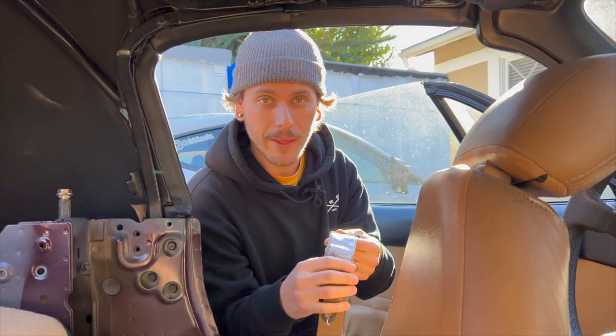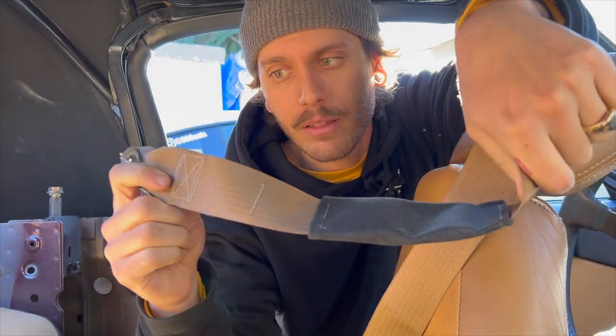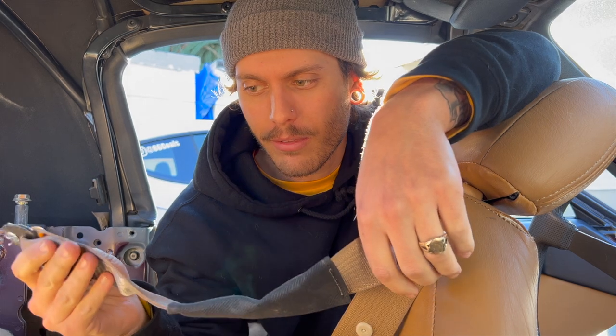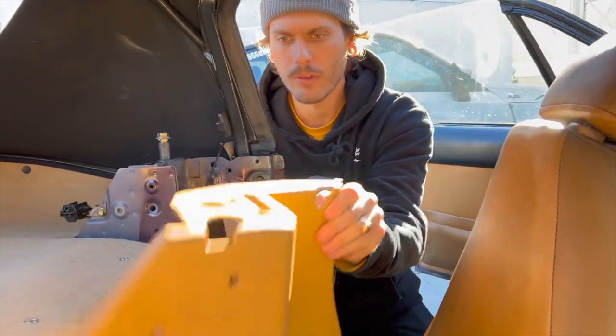We're going to put this back together now — all we have to do is reverse our steps. Something I wanted to mention: they actually used the OEM tag and the OEM stitching. Everything is literally OEM, even down to the stitching, which is super cool. It's the little things like this that make the restoration even nicer. When it's OEM-quality like this, you just think it's a clean car — and that's the effect this is going to give.